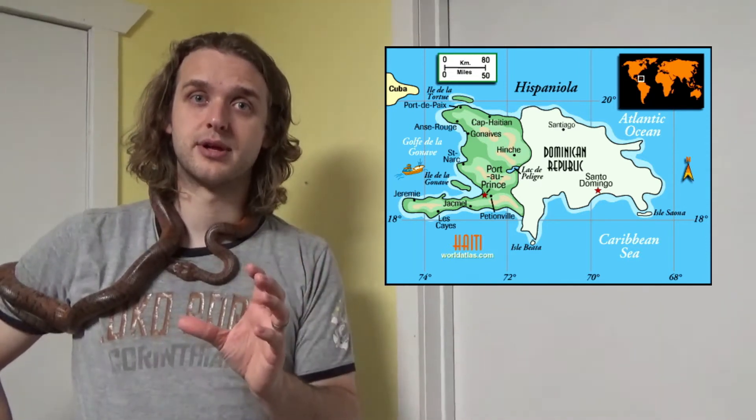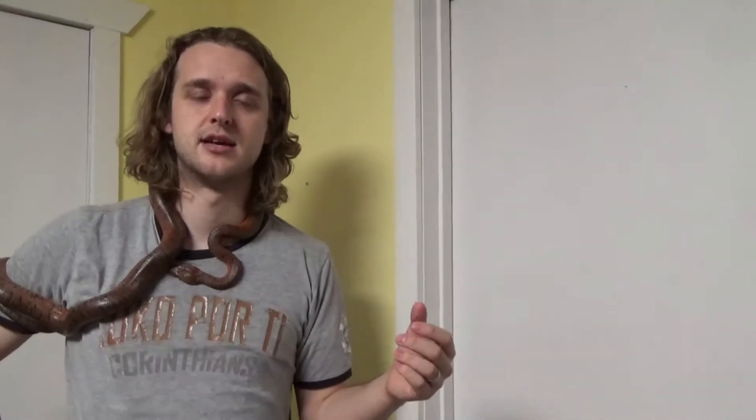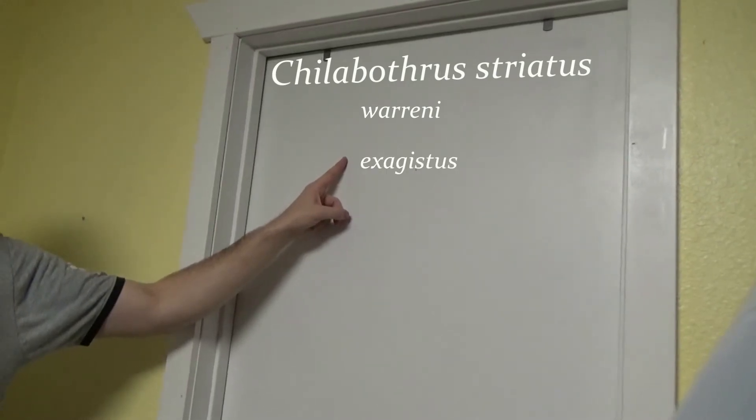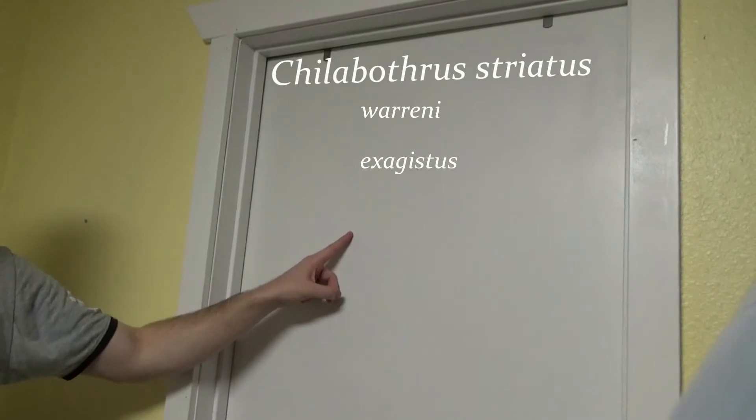Most of these species are found on islands or archipelagos — groups of islands. But we are concerned with the final group — the Haitian boas, as it were — that brought this whole question about. These three subspecies are endemic to the island of Hispaniola, which comprises the countries of Haiti and the Dominican Republic. I'm going to refer to them as Hispaniolan boas since they're found somewhere on that island. They are Chilobothrys striatus warreni, Chilobothrys striatus exegistus, and Chilobothrys striatus striatus.